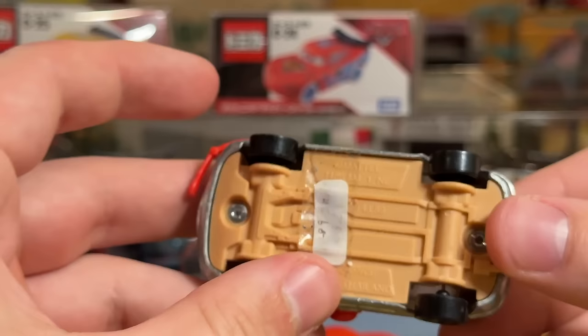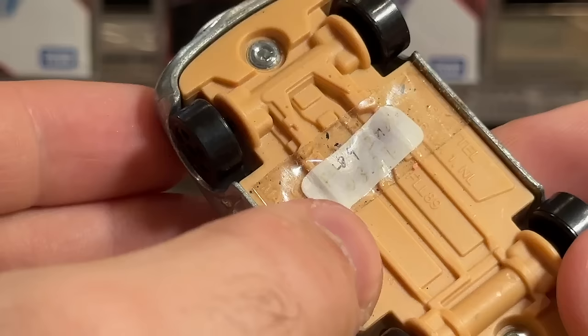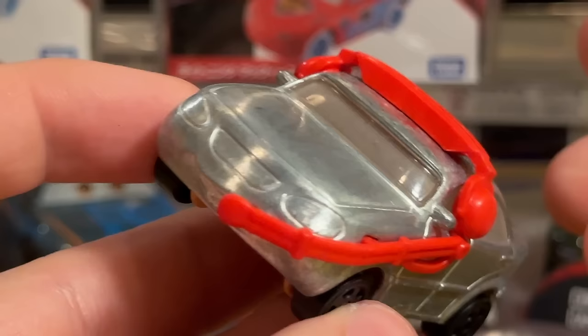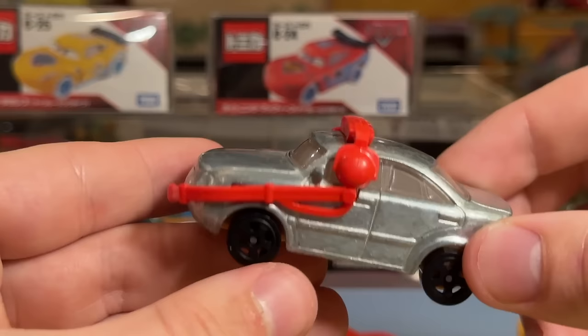It does say made in Thailand here, so that confirms it. It's got a product code FLL89 on the base there, and then 08 — that looks like 27 — so August 27th. Very interesting, guys. Let me know what you think about this. I think the majority of people will probably say this is a Roman Dunes prototype because he might have been planned for 2019. A lot of questions, but a super cool prototype. Very exciting to add to my collection — a complete bare metal with the cherry red headset.